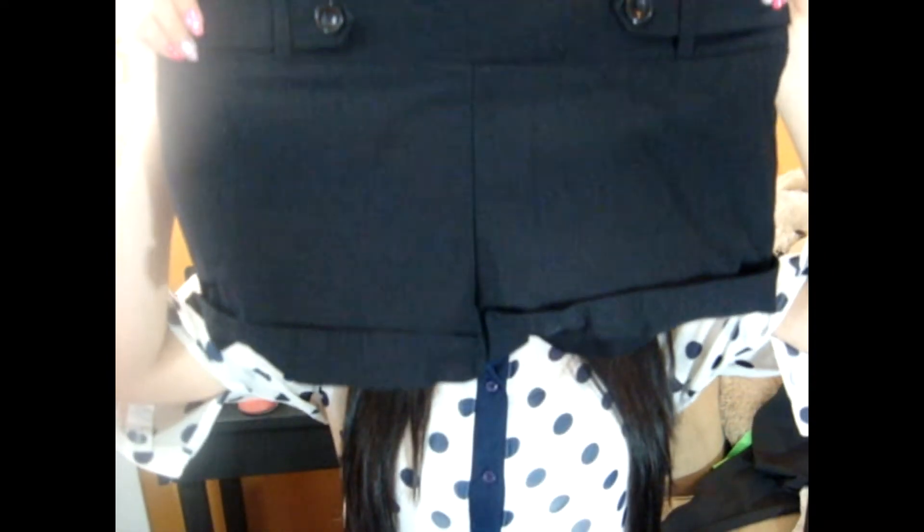Another thing I got was these high-waisted shorts. I'm not really into the high-waisted trend but I'll wear them like normal shorts — you won't even be able to tell they're high-waisted. I think this one was a dollar.